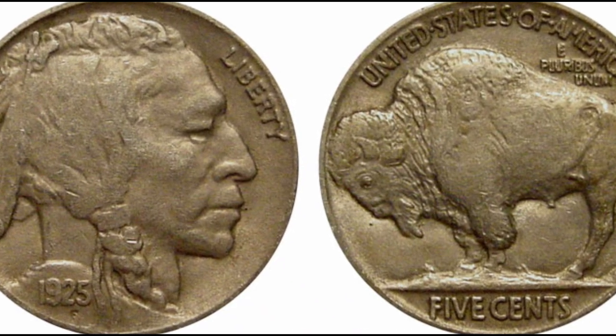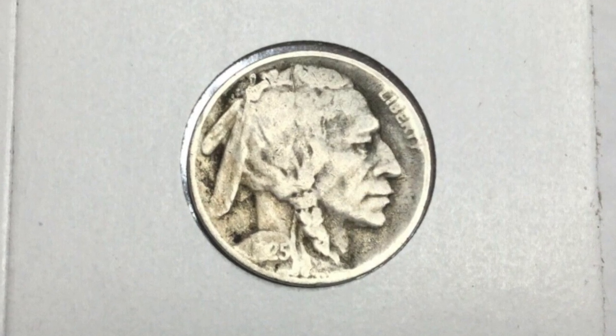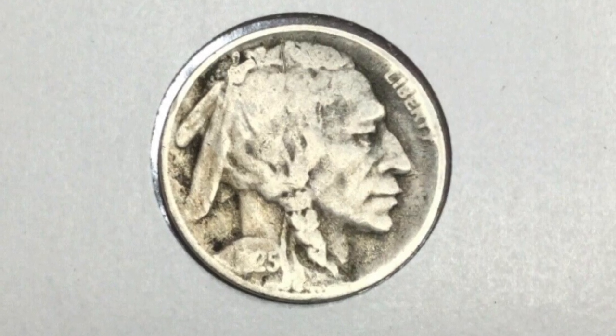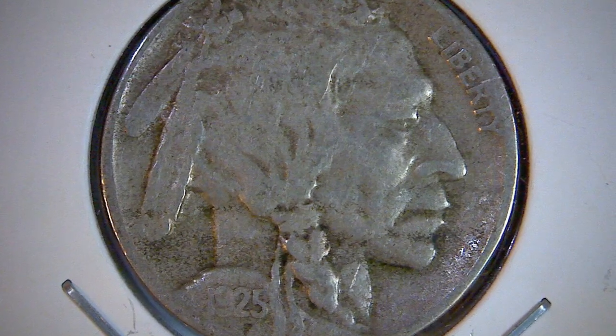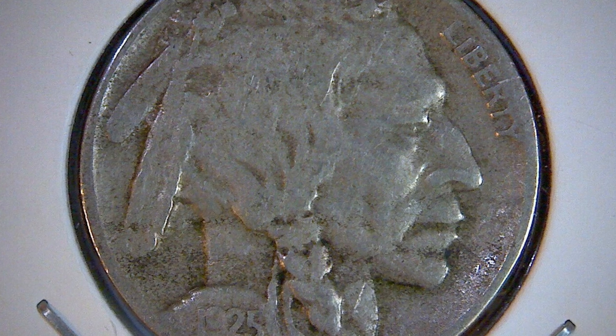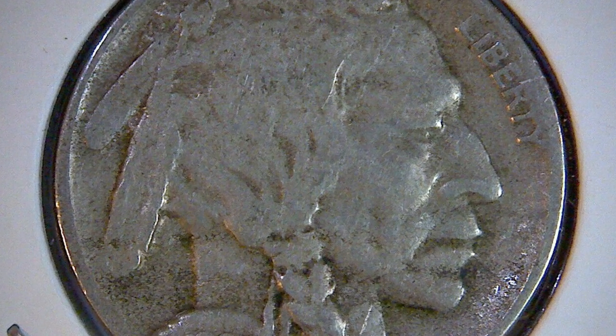The 1925 Buffalo Nickel struck on a 10-cent silver planchet error is exceptionally scarce, and the value of this coin can fluctuate significantly based on factors like the severity of the error and the coin's general condition. A 1925 Buffalo Nickel minted on a 10-cent silver planchet can fetch more than $100,000 in pristine condition.